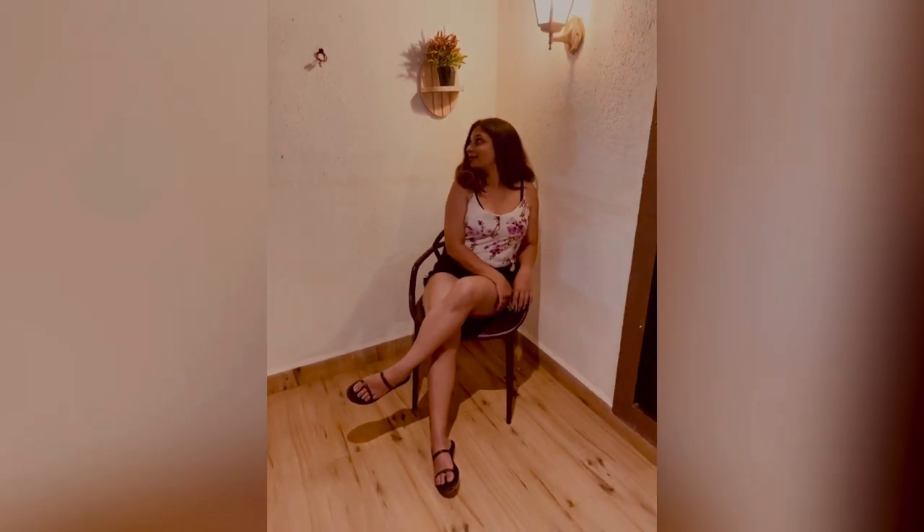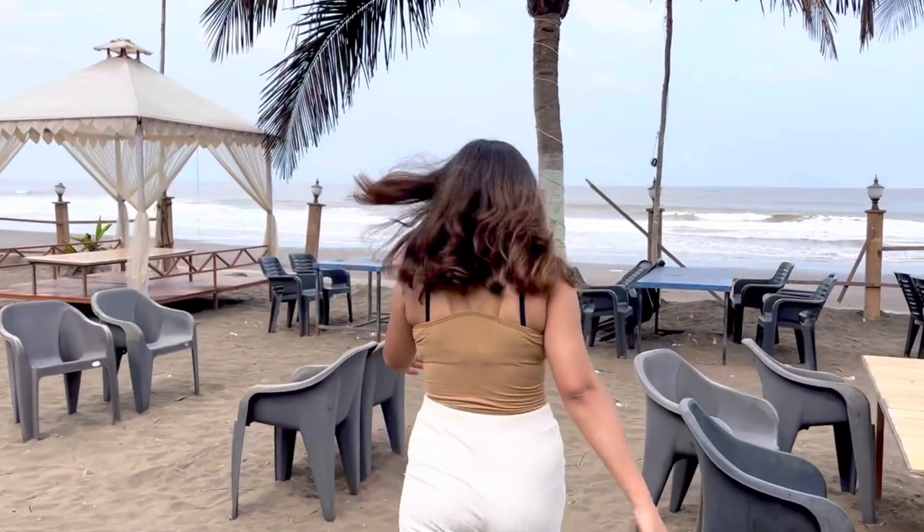The spot in the corner is super cool to take some nice pictures. There are a lot of cute and aesthetic spots here where you can take some nice shots.